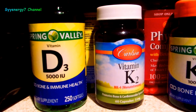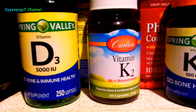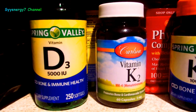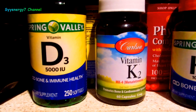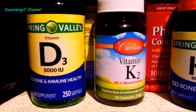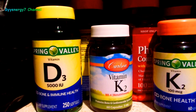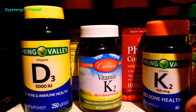This is vitamin D3, which is the natural type the human body uses. Vitamin D2, which is sometimes prescribed by doctors, is actually plant-based and is about one-tenth to one-sixteenth the potency of vitamin D3, depending on who you ask. I'm taking vitamin D3 at 20,000 units a day — yes, that's a lot.